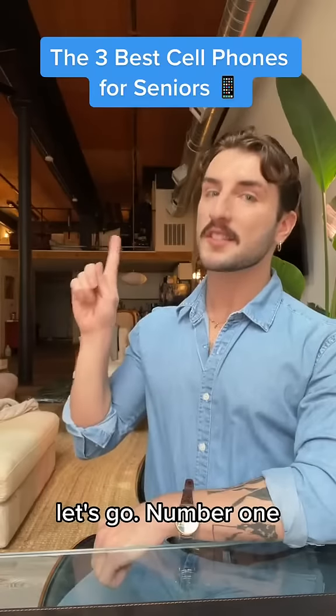My favorite phones for seniors, let's go. Number one, you know them, you love them — the Jitterbug. Particularly, I'm talking about the Jitterbug Flip 2.